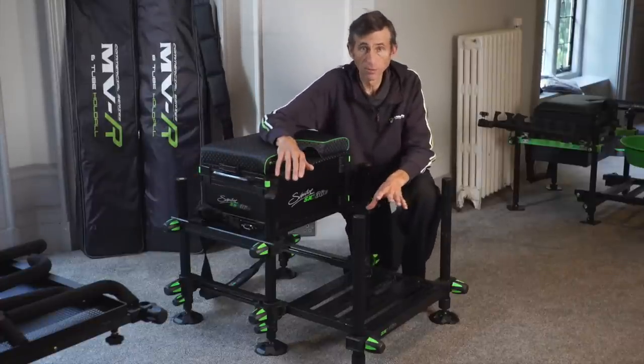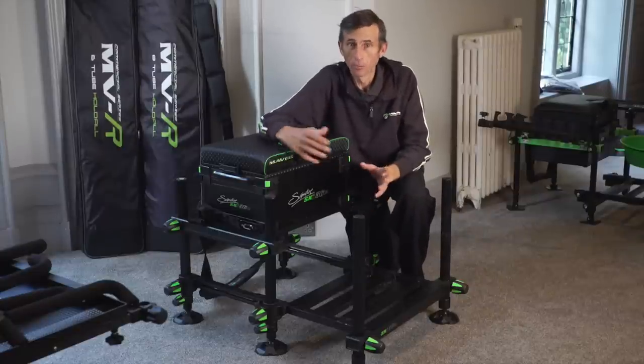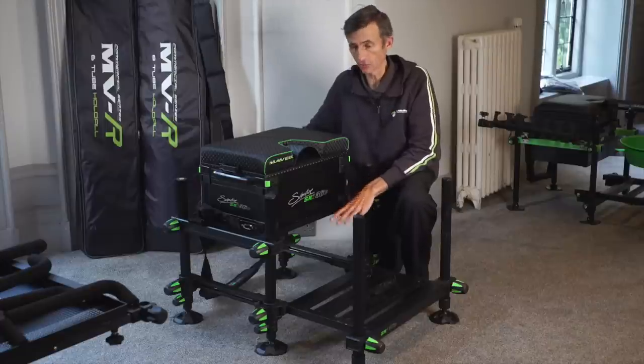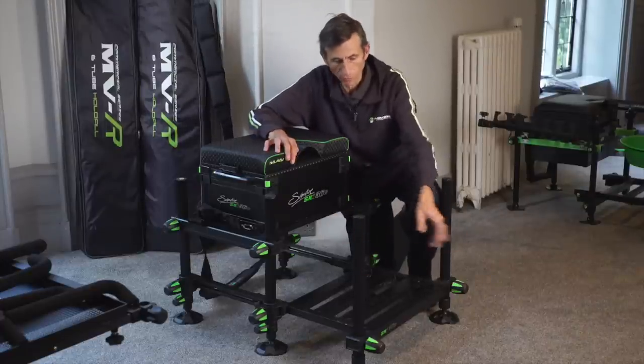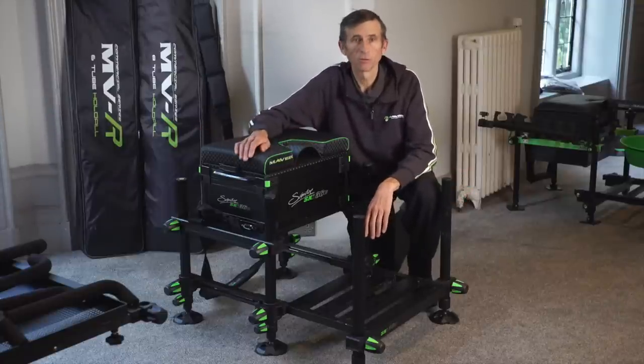It comes on a floating H-frame, so for you bigger people with really long legs, because it's on a floating H-frame you can literally raise it to get the perfect stability. Sliding foot plate in and out — what more could you ask for? Perfect box for the money.